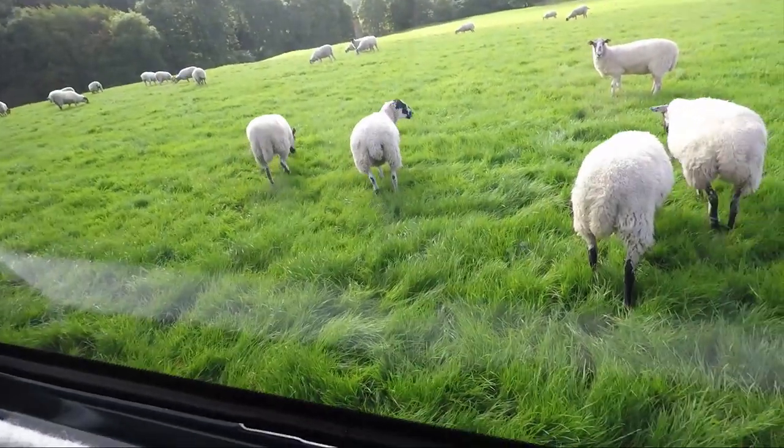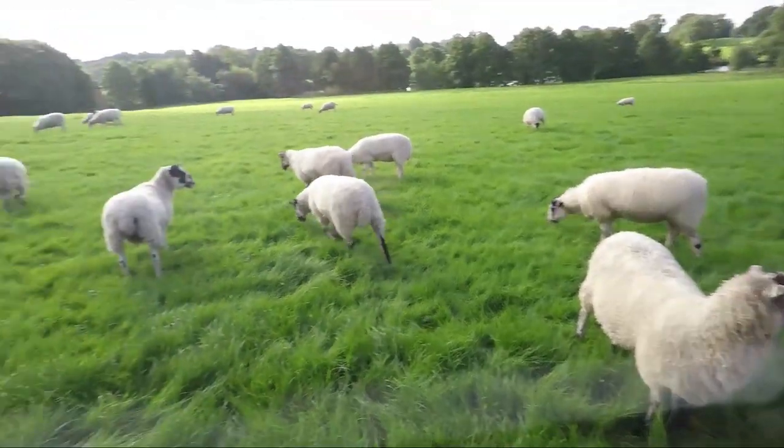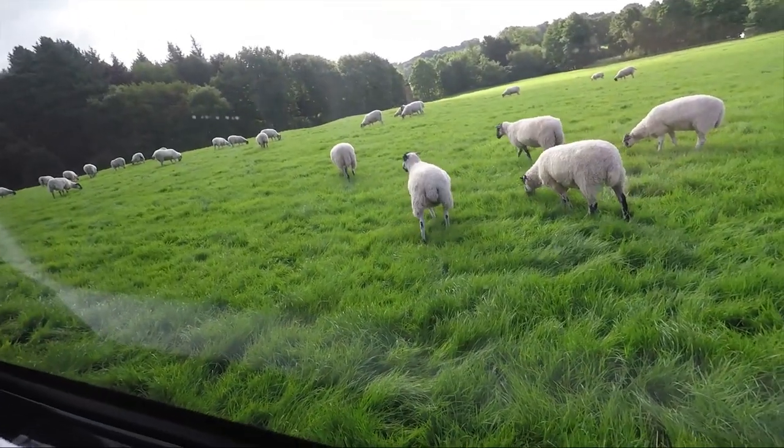So I was trying to get some filming done but it seems that lots of sheep are interested in what I'm doing.